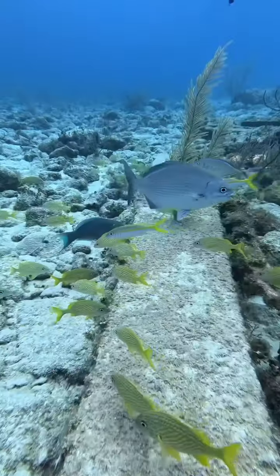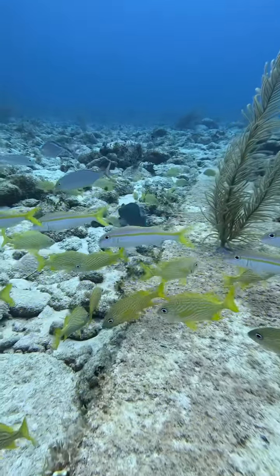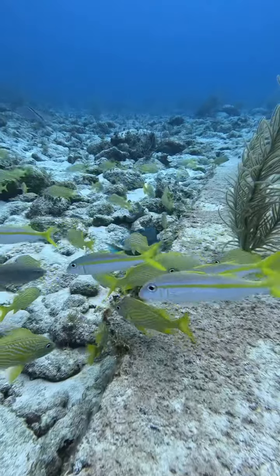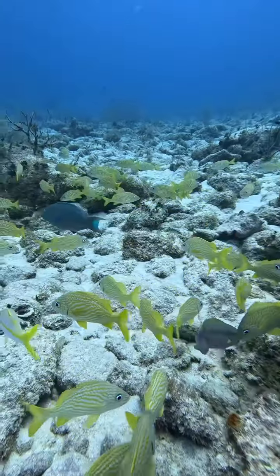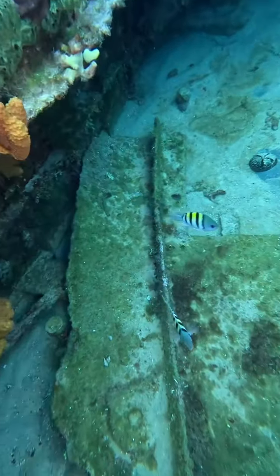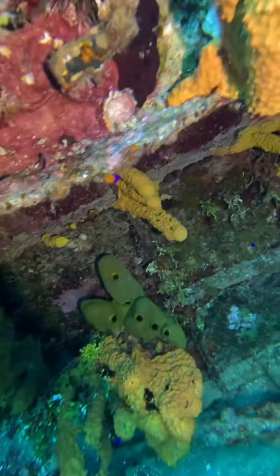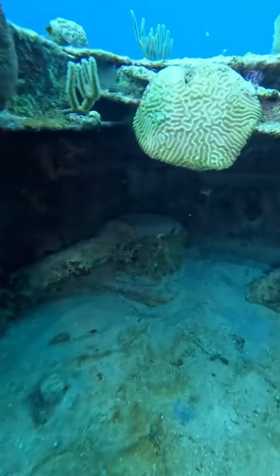Now we have a beautiful blue parrotfish — very shy, didn't let me come too close, but I tried to get a decent shot. This is actually a portion of a wreck — you see this more human, squared-off object. We've got a little cargo ship — a little barge is the word. Look at all the sponge growth, super pretty.